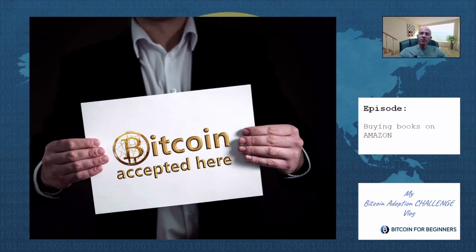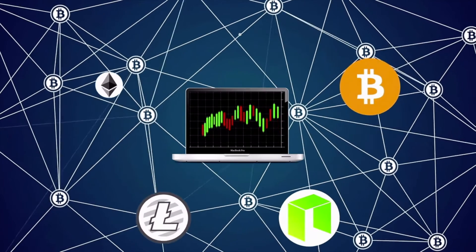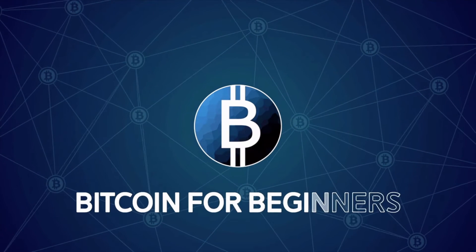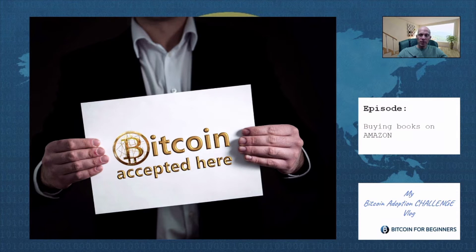Wouldn't it be amazing for adoption if everyone could buy stuff on Amazon with Bitcoin? Well, we actually already can. I am Adrian from the Bitcoin for Beginners team. I have committed myself to my own Bitcoin adoption challenge, where I buy a real-world product or service each month with Bitcoin. The basic idea is that we can increase adoption, support the merchants, and increase real economic trade if we all bought at least one product per month using Bitcoin as payment method.